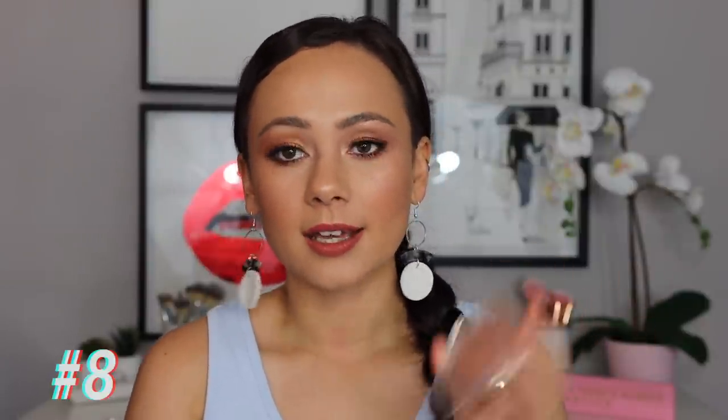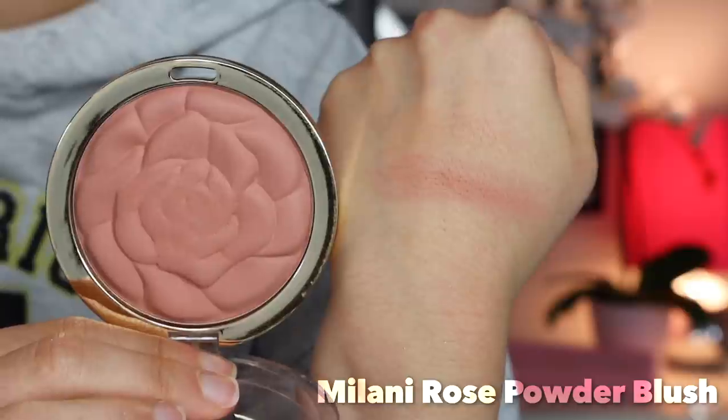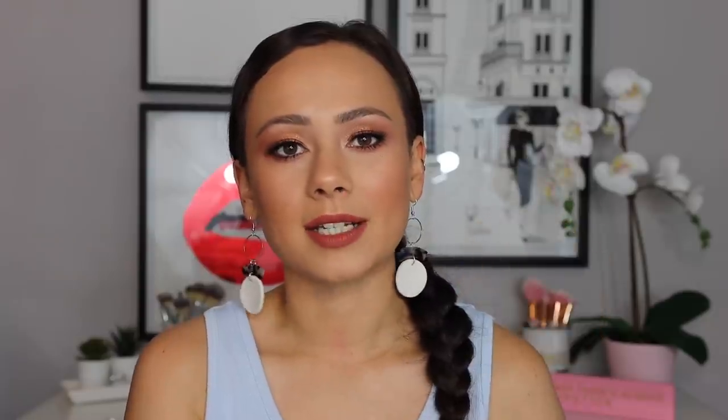Number 8 — the Milani Powder Blush, specifically the Romantic Rose shade. These are a bit more blendable than the Flower Beauty ones. I love this color, and if you're looking for a great everyday blush, Romantic Rose from Milani is beautiful. My only complaint is I wish it would last just a bit longer on the cheek — but with a good long-lasting foundation it holds up. I really like how creamy, blendable, and lightweight this is. Milani is definitely the luxe of the drugstore, and they have killer blush formulas.